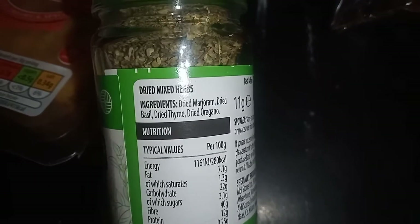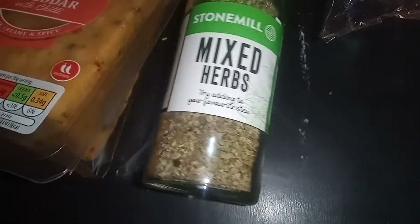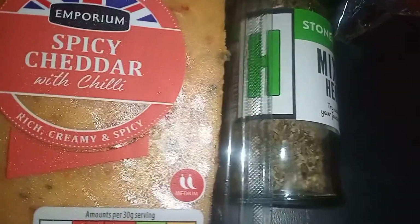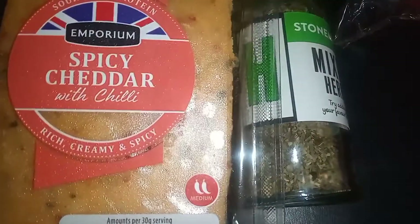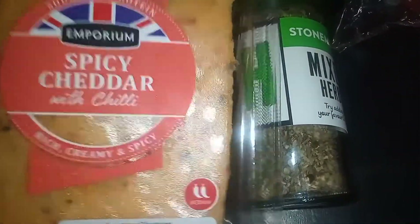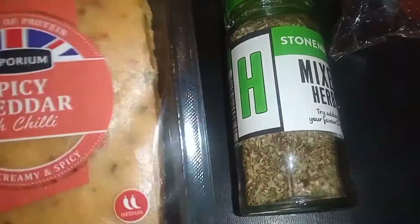This one has marjoram, dried basil, thyme, and oregano — I like that. I also got a spicy cheddar with chili. I really want to try this — I've tried it from other shops before but never Aldi's version. It's medium heat but I want to try it in my macaroni and cheese I'm making this weekend.